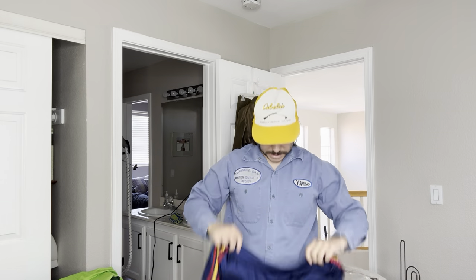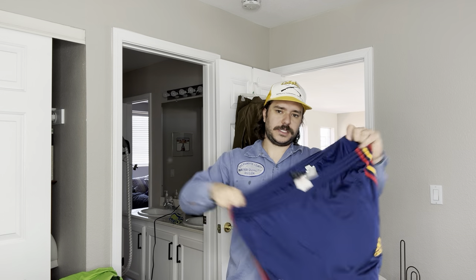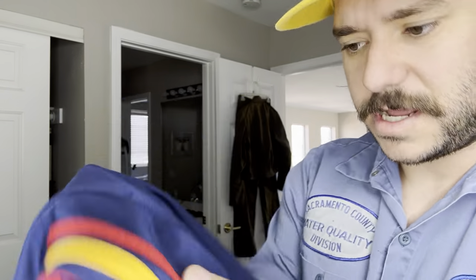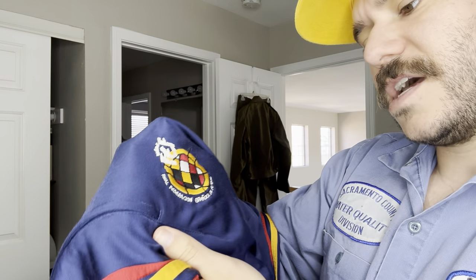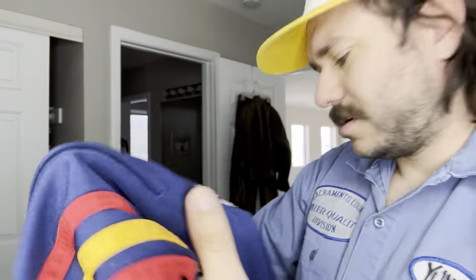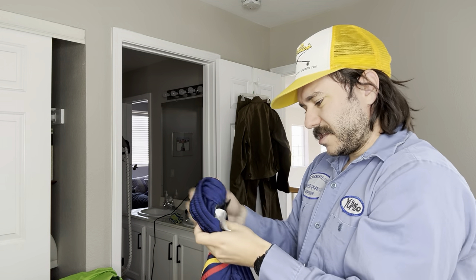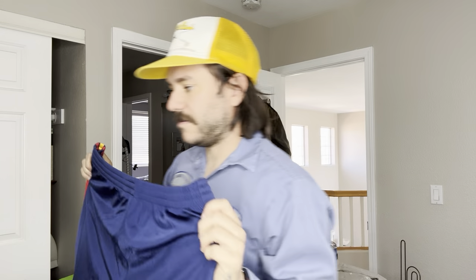We have some Y2K — 2004 Adidas soccer track pants. I think this is for the Spain international team. It says Real Federación Española de Fútbol. I'm not 100% sure, but I'm pretty sure they're legit — they got all the tags and everything. They're probably not that valuable.